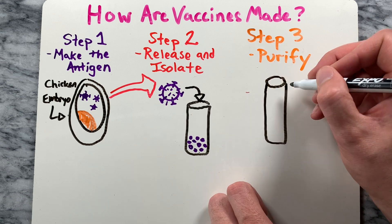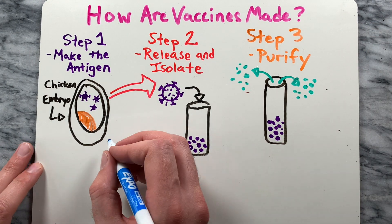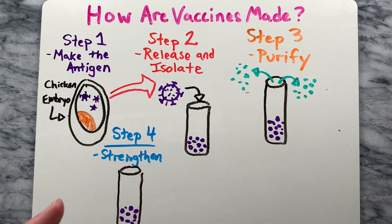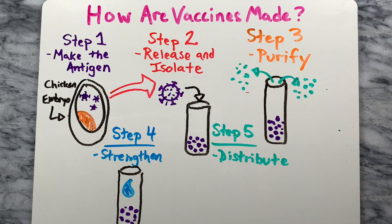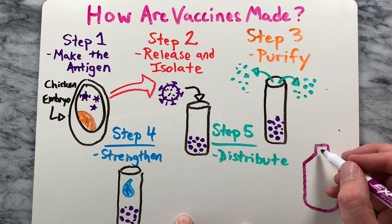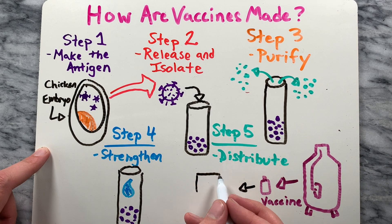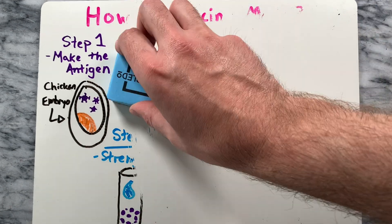In step three, the antigen is purified or filtered from any remaining growth materials. In step four, materials are added to enhance immune response and prolong the shelf life so that multi-dose vials can be used safely. The final step is to combine everything that makes up the final vaccine and mix them in a single vessel, then package them into vials, label, and store for widespread distribution.